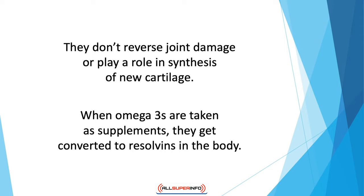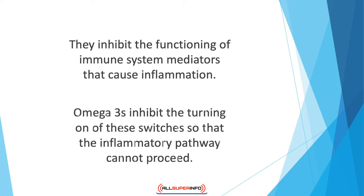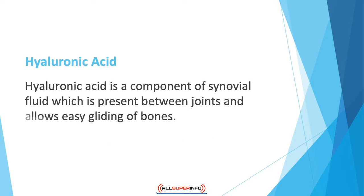When omega-3s are taken as supplements, they get converted to resolvins in the body. These compounds are 10,000 times more effective than normal fatty acids. They inhibit the functioning of immune system mediators that cause inflammation. For inflammation to occur, the body has its own on and off switch; omega-3s inhibit the turning on of these switches so that the inflammatory pathway cannot proceed.